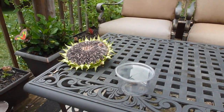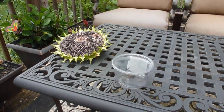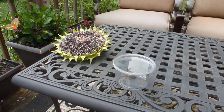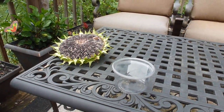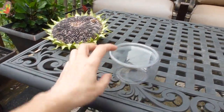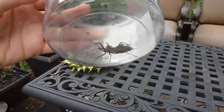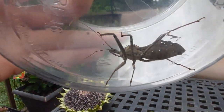Hello and welcome back to my flower and vegetable garden. Here we are again because I found something interesting yesterday — a bug which I have never seen before, and it got me curious. I captured it, and now it's in this plastic container right here.